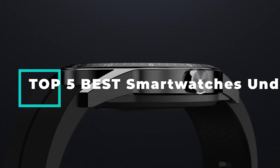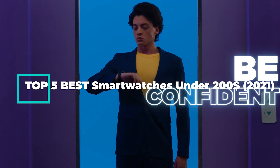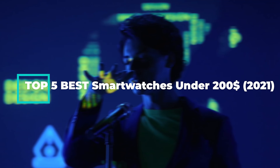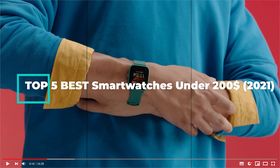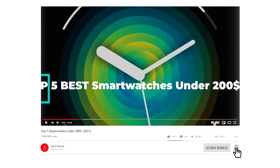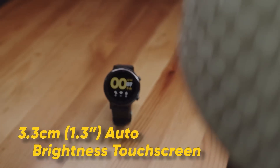Hello fellas, welcome back to Top 5 Choices. Today's video I am gonna do a detailed review and pick the top 5 best smartwatches under $200 in 2021, after doing proper research. We came to the conclusion that these meet the best in terms of overall value. Kindly leave a like if you find this helpful, and I'd appreciate if you subscribe to my channel and turn on post notifications if you haven't.